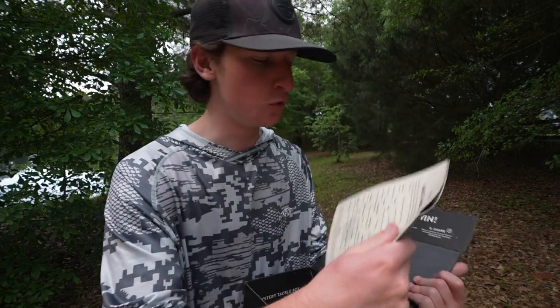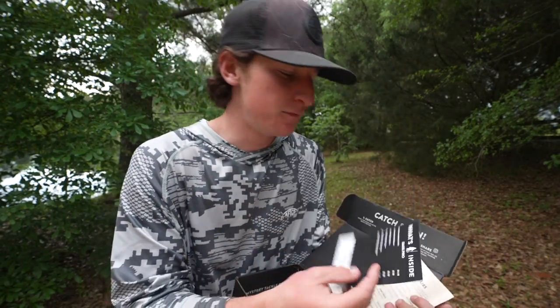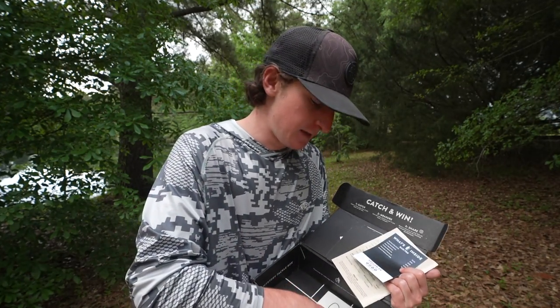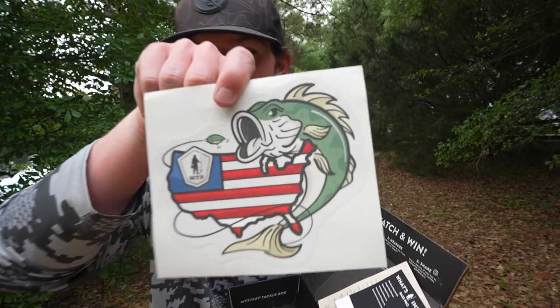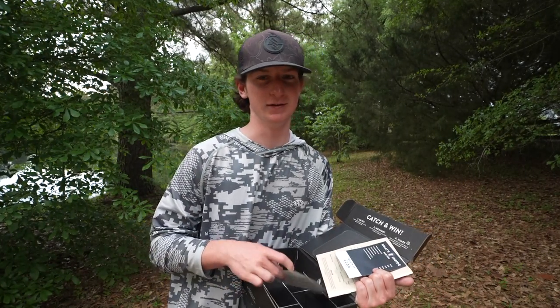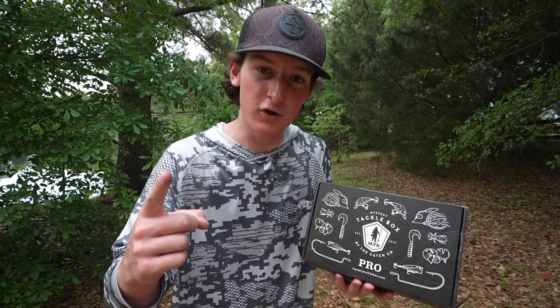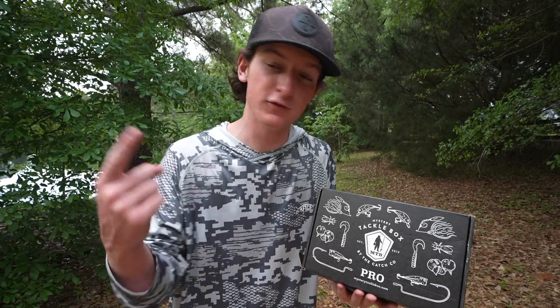We got your what's-inside-the-box card so you can see the names — go buy 15 of them, that's what I do. And then last but not least, we have our sticker right here — a little Merica bass. Does it get much better than that? So we have a loaded box this month, and I'm not going to lie, all these mystery tackle boxes have been loaded recently. I'm super excited to tie all this up, go out and catch some fish, and hopefully not get struck by lightning. We're going to go ahead and tie all this up. Let's go catch some fish.